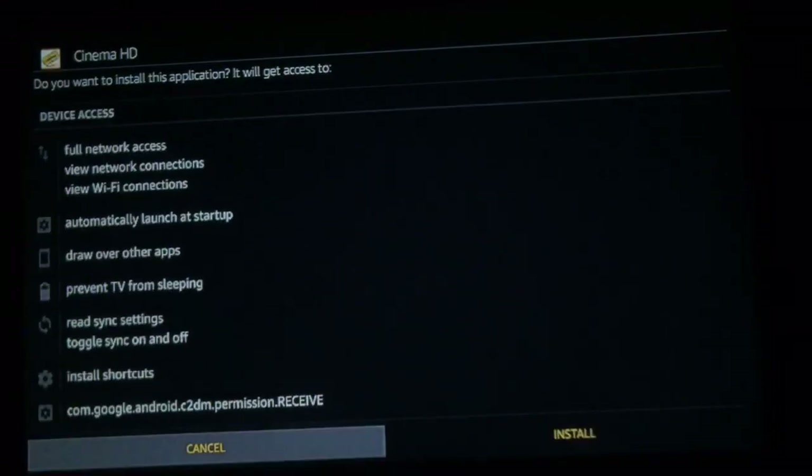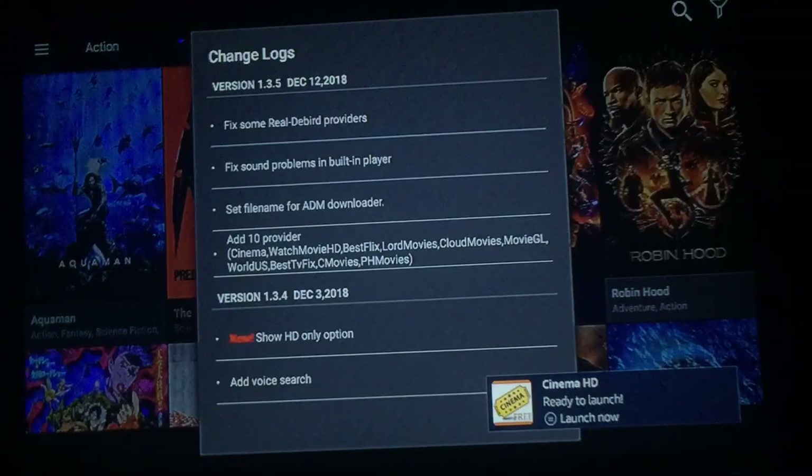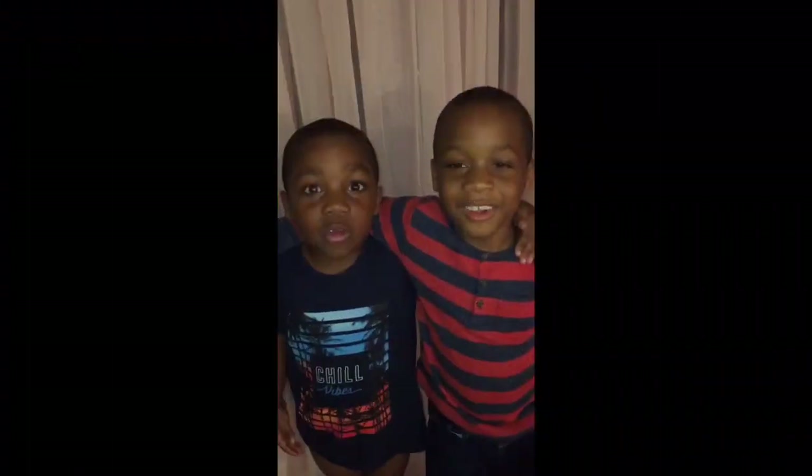Once the download finishes, go down to Install. Once it's done, go down and over to Open. There you have it — Cinema HD 1.3.5, released December 12th. The choice is yours — thank you and do not forget to subscribe.